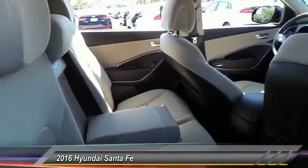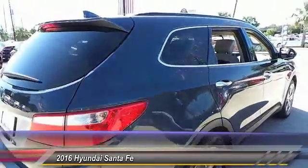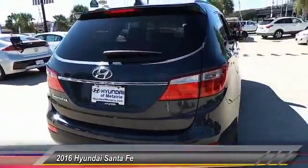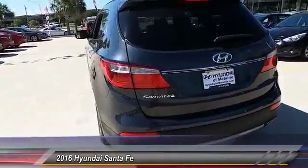Here are some of this vehicle's great options: steering wheel audio controls, anti-lock braking system, backup camera, Bluetooth, power steering, adjustable steering wheel, driver airbag. Take this vehicle for a spin and see why so many shoppers are now proud owners.